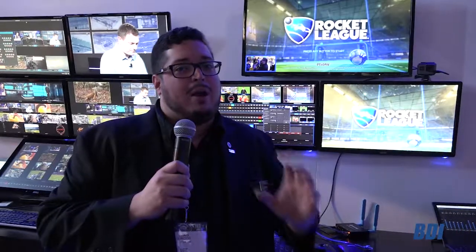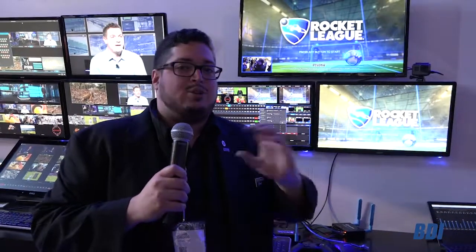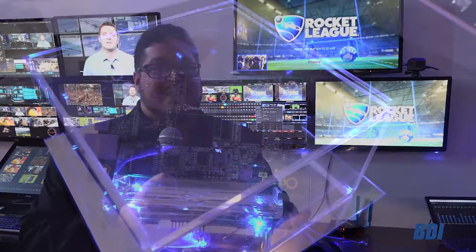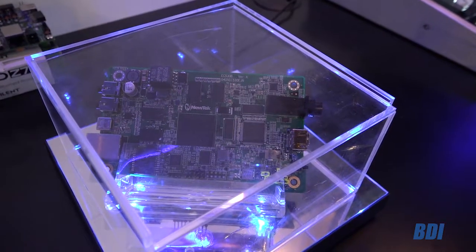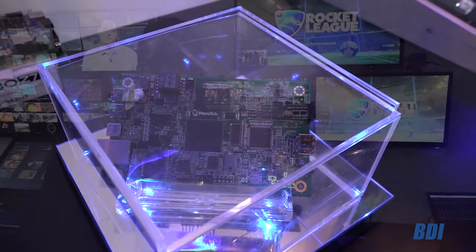One of the cool new things NewTek is doing is the Connect Spark Pro. We know a lot of you guys are out there with 4K demands and trying to get 4K workflows into your TriCaster. So we designed a 4K capable Spark HDMI 2 with loop-through that allows you to do pure NDI into your TC1 IP series. If you want to pull that NDI into an existing system, we can push 1080 to some of your older systems like the 8000.